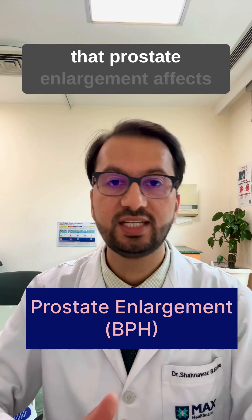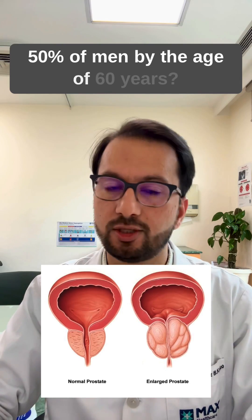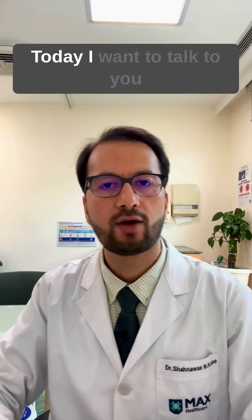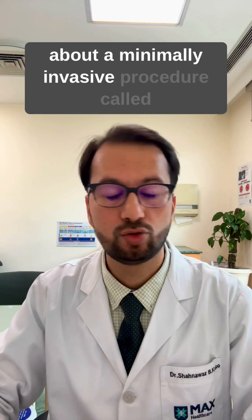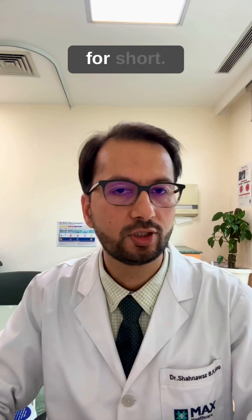Did you know that prostate enlargement affects more than 50 percent of men by the age of 60 years? Today I want to talk to you about a minimally invasive procedure called prostate artery embolization, or PAE for short.